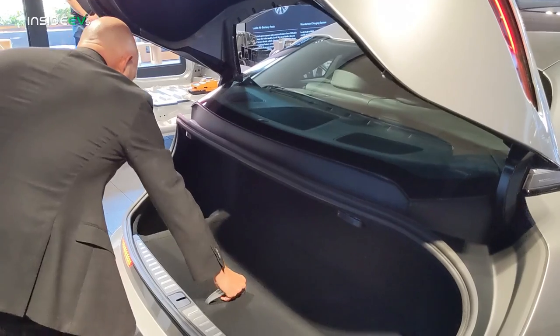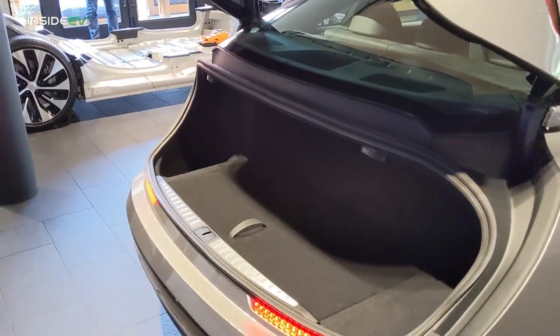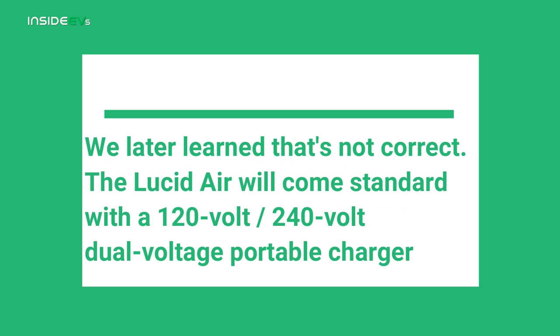Quick question, Derek — you said you're going to be offering a portable 110 charger. Is that just 110, not a dual-voltage 110/240? That's correct. Good to go.